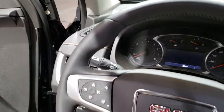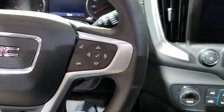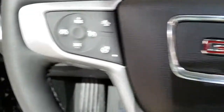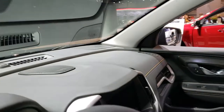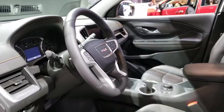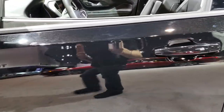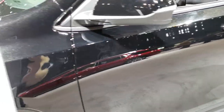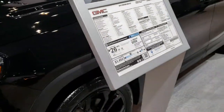Nice leather-wrapped steering wheel — it's a heated steering wheel. Has forward collision warning and Bluetooth capabilities. Down here you have auto headlamps. Seats are nice and comfy. This one has the 1.5-liter turbo four-cylinder and the nine-speed automatic transmission.